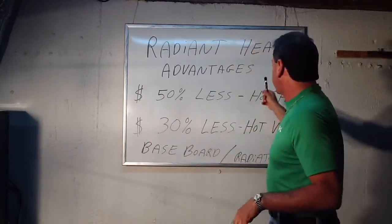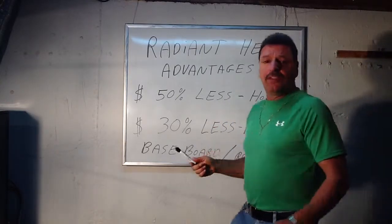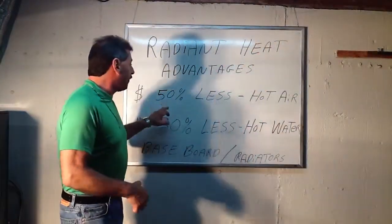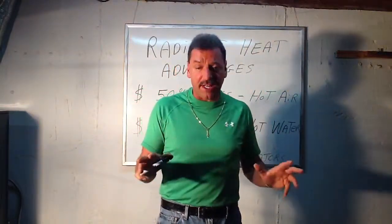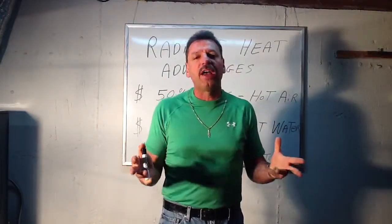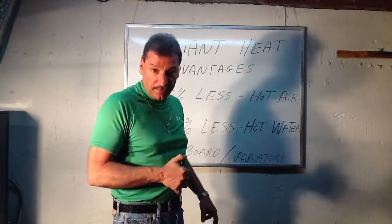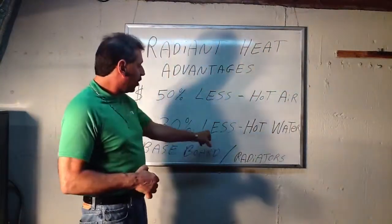The other advantage is the money. Hot air furnaces — if you were to calculate your hot air bill and it turned out to be about $1,000 a year to heat your house for the winter — it would now be $500 a year with radiant heat, although radiant heat initially is a lot more expensive to set up. Long term it's going to be worth it because you don't have that dry, uncomfortable air, and your savings would be about 50 percent less if you convert from hot air. With baseboard or radiators, about 30 percent less.